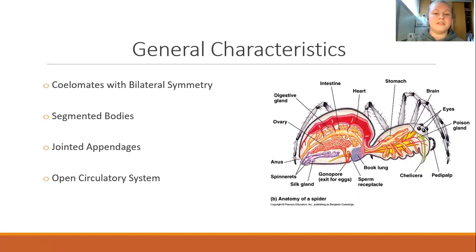Now, let's talk about some of the general characteristics that Himalayan jumping spiders have that distinguish them as members of Phylum Arthropoda. The first characteristic is that they are coelomates, meaning that they have a true body cavity that contains all the organism's vital organs. They also have bilateral symmetry, meaning that both the right and left side of the body are symmetric. Next, all spiders have segmented bodies in the sense that they are separated by their abdomen and cephalothorax. Another general characteristic of arthropods is that they have jointed appendages that are attached to their exoskeleton for flexibility and movement.